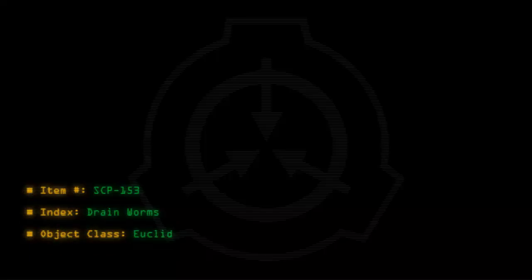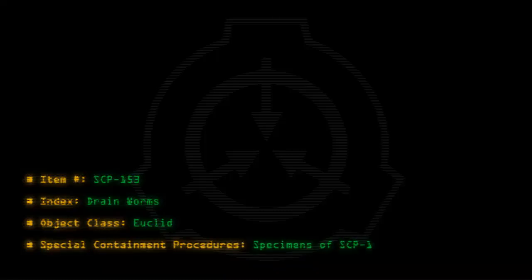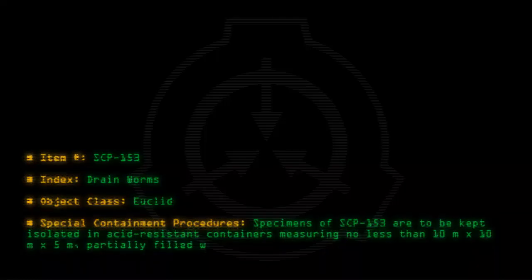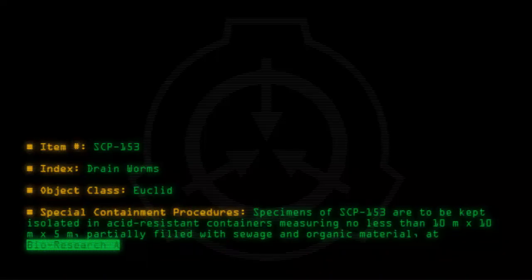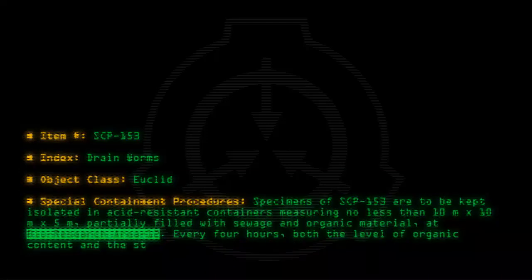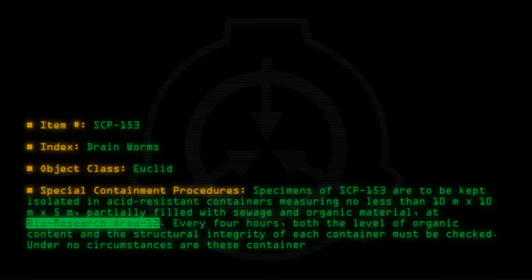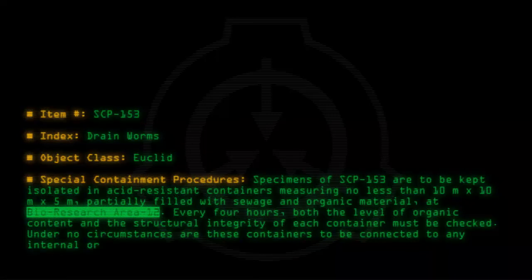Item number SCP-153. Index: Drain Worms. Object Class: Euclid. Special Containment Procedures: Specimens of SCP-153 are to be kept isolated in acid-resistant containers measuring no less than 10 meters by 10 meters by 5 meters, partially filled with sewage and organic material at Bioresearch Area 12. Every 4 hours, both the organic content and the structural integrity of each container must be checked. Under no circumstances are these containers to be connected to any internal or external plumbing system.